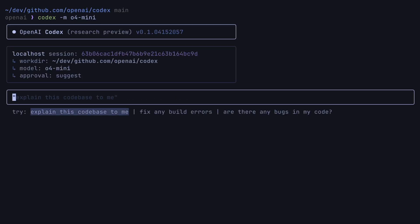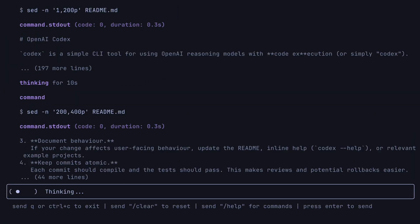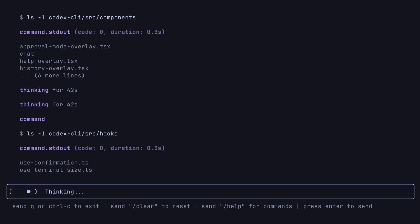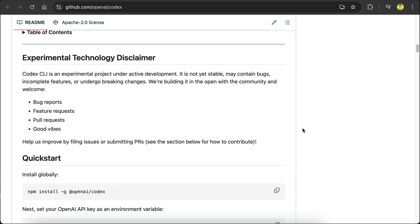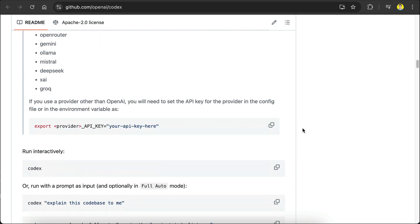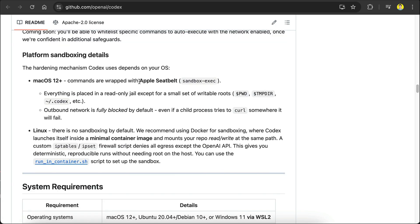OpenAI also released Codex CLI, an open-source, terminal-based coding assistant, similar to Claude Code or Aether. Designed for Mac OS and Linux, it leverages the latest OpenAI models and can be pointed at any compatible API. It lets you chat with the model, edit files, run code, and iterate — all under version control. It even integrates Apple's sandbox framework out of the box to keep your workflow secure.